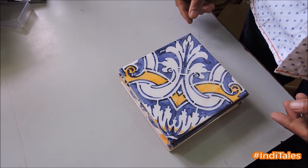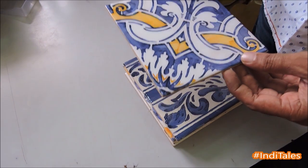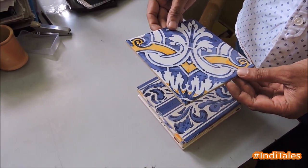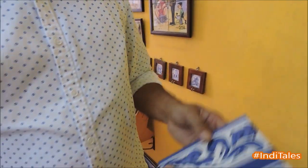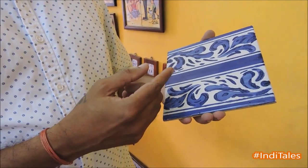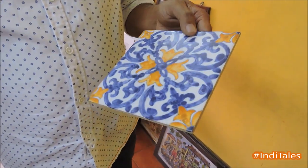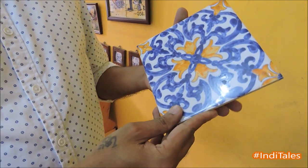Let me introduce some typical Portuguese designs which are very famous in Goa. These are used for the streets of Goa and for the beautification of old Goan houses. This design is used for the Goan bathroom, risers, and some border designs.